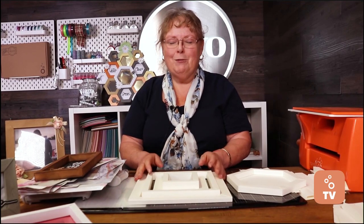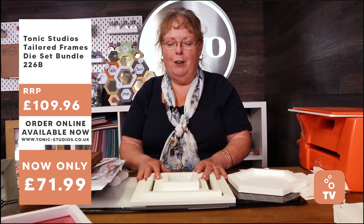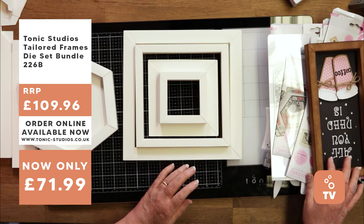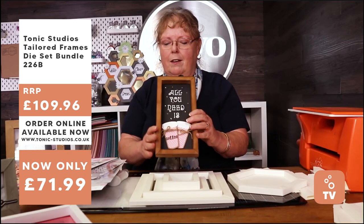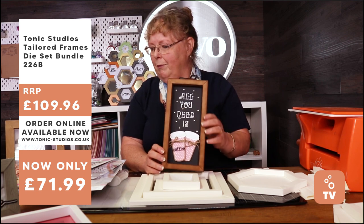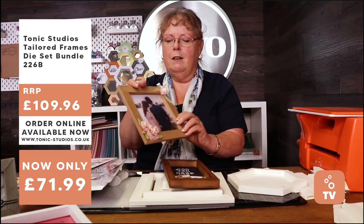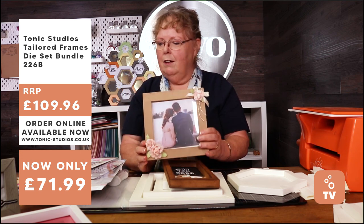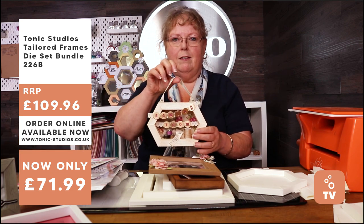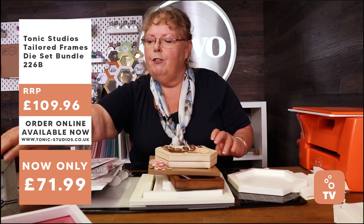Those are your special stamping bundles this weekend. First up on the show we have Alison showing you a masterclass on how to use the tailored frames. Today I'm going to be sharing with you some tailored frames and show you a little masterclass of how to put them together. But first let me show you some examples. So what can you do with tailored frames? They are your home decor, your family frames to share around your house, your little ornaments.